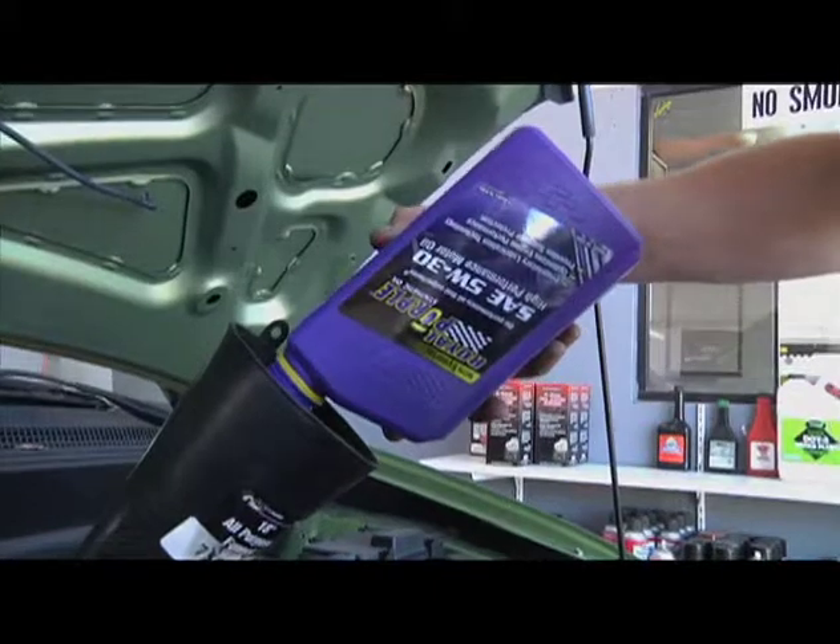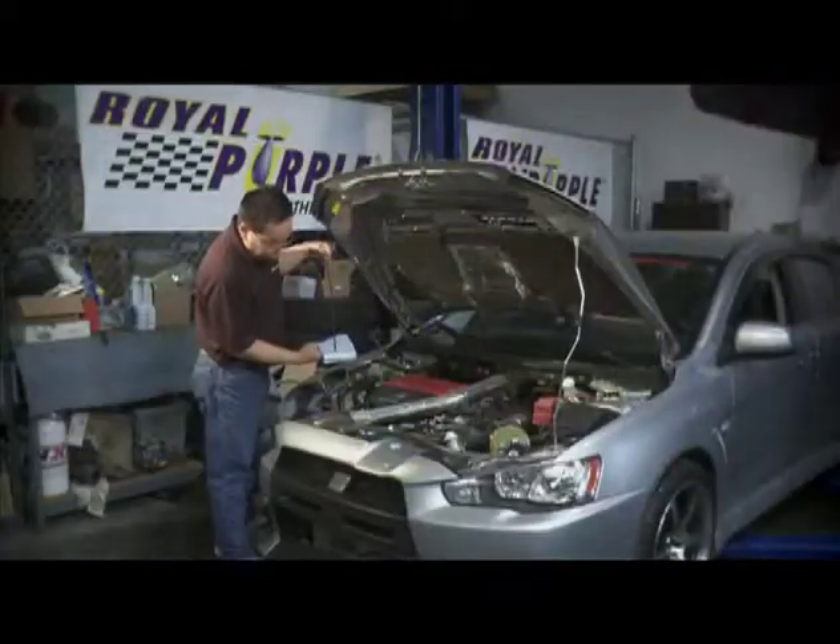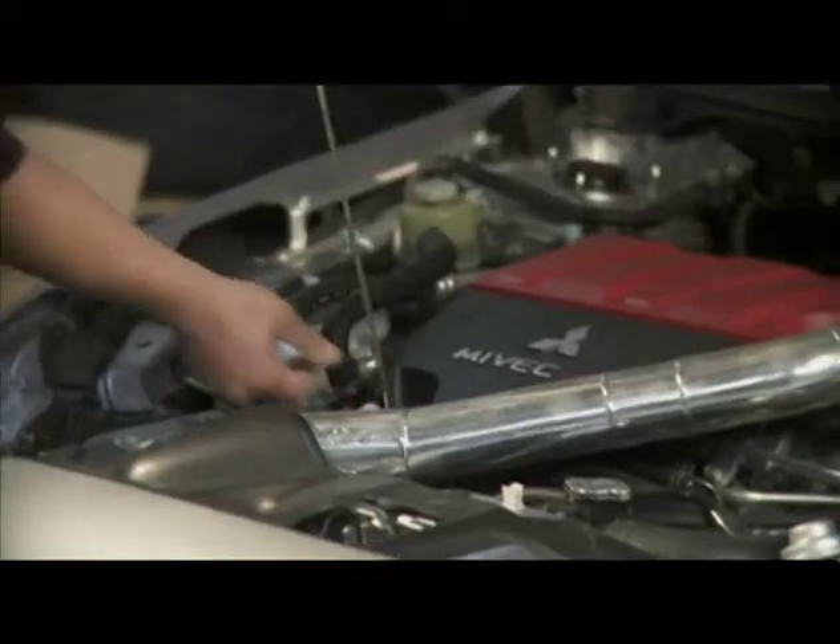Synthetic oils such as Royal Purple provide longer intervals between oil changes, saving you money and protecting the environment.